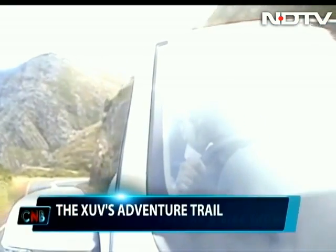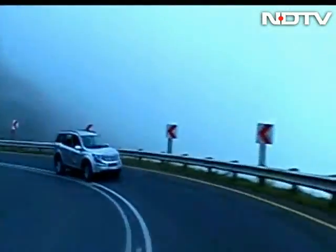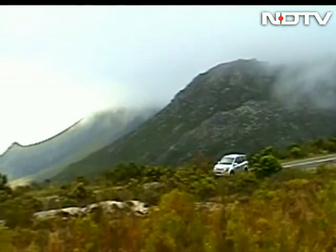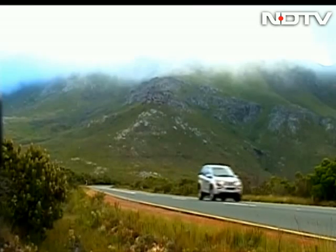The winding scenic Franschuk Pass is perfect to get used to my ride. The picture of scenery, straight out of a Lord of the Rings movie, is kind of making it difficult for me to concentrate on the drive. I have to say having an automatic transmission would have helped, but that is not on the cards for at least two years according to company sources.